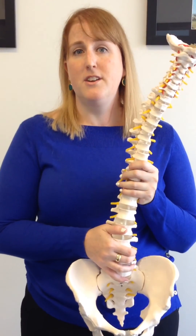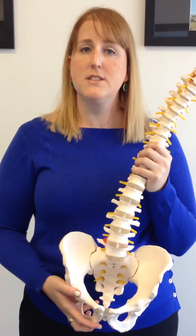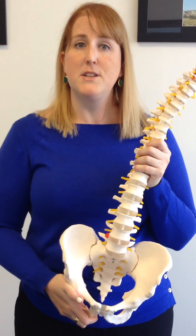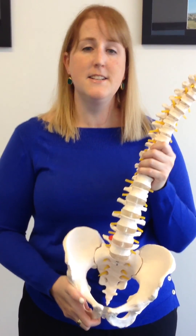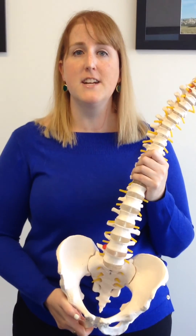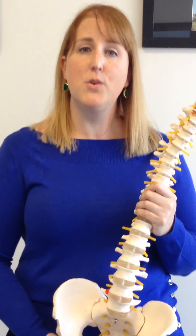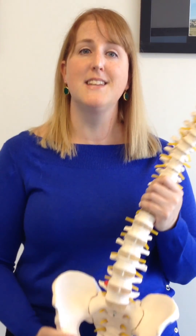Hopefully this gives you a little bit of an idea about how the spine works. It's obviously a little more complicated than that, but it's a nice starting place to understand. If you'd like to know more, you can come along to one of our free How The Spine Works lectures, or give us a call at 9416 4410 and see one of our physios.